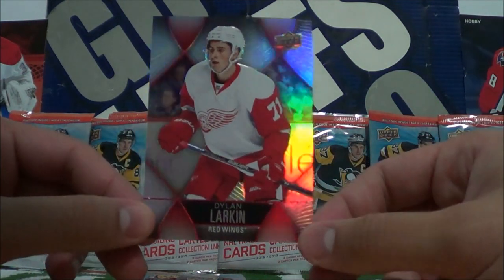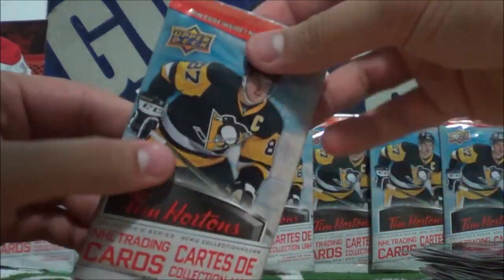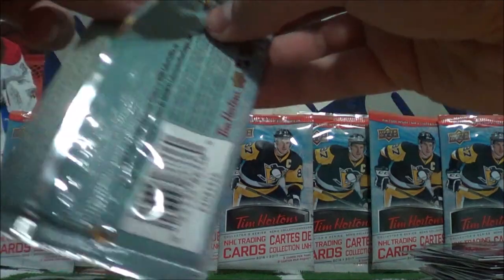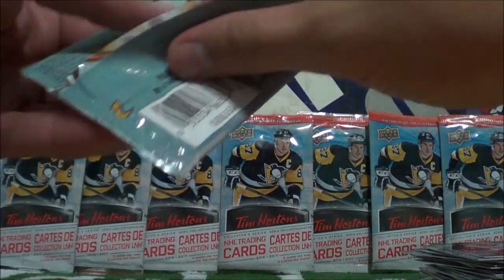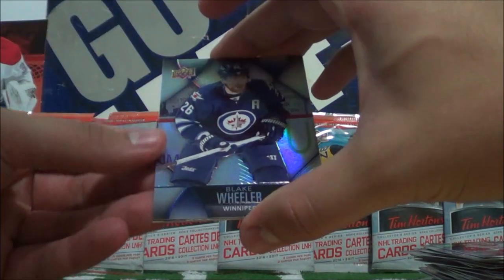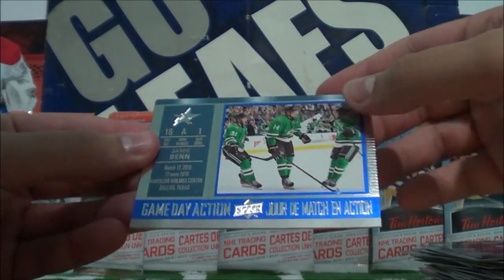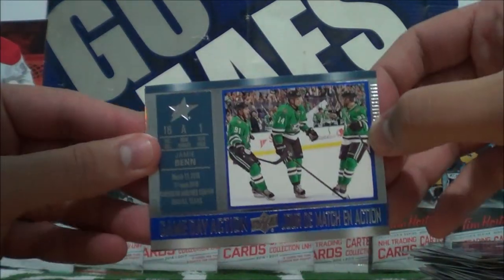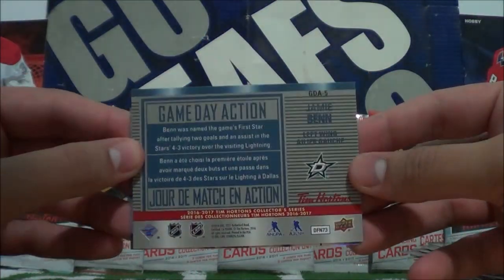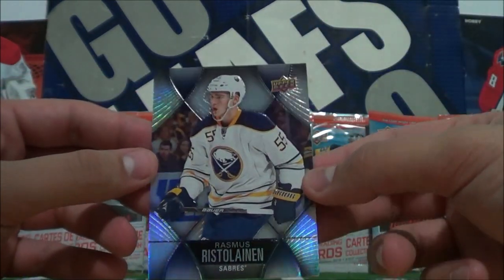And Dylan Larkin base. Final pack: Blake Wheeler, and a Gameday Action of Jamie Benn — I gotta be close to completing the Gameday Actions too. There's the pack. And Rasmus Ristolainen.